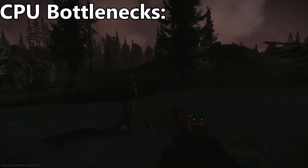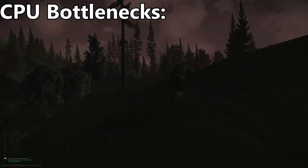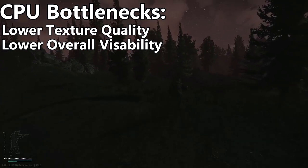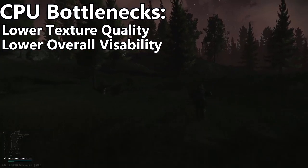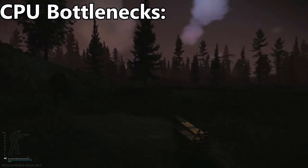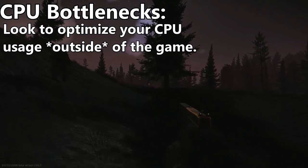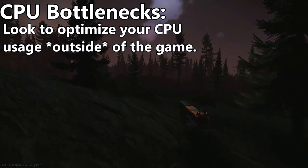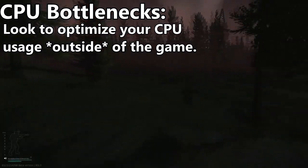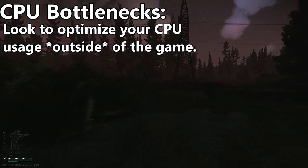Starting off, if you are CPU bottlenecked in Escape from Tarkov, my best advice within the settings is to lower your texture quality and overall visibility. Besides this, there isn't much hope because Tarkov barely has any settings catering to low-end CPU users. For that, I would refer to optimizations outside of Tarkov, which I'll be making a separate video on in the future. However, there are plenty of other guides on YouTube for basic Windows 10 optimization outside of Escape from Tarkov that you could check out.